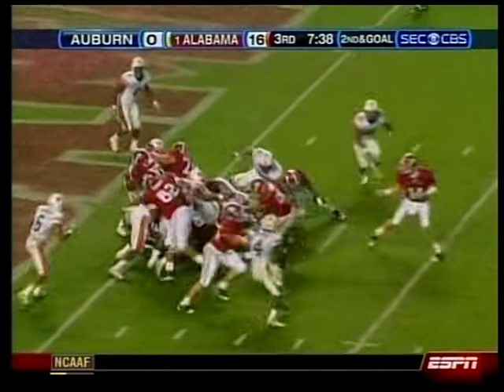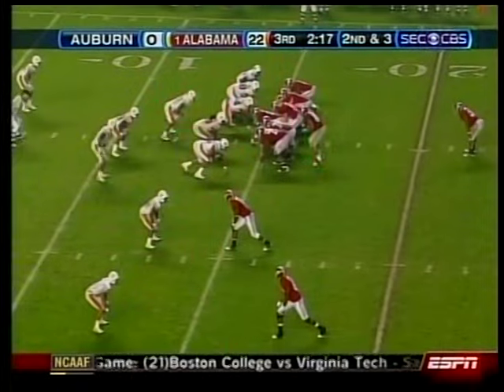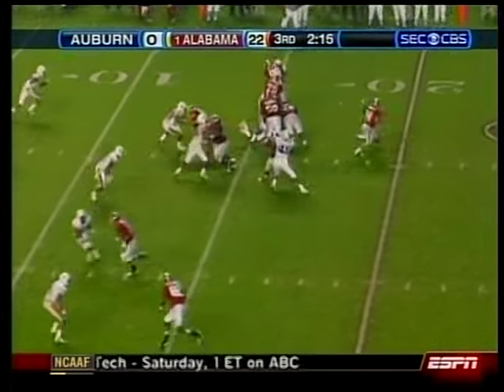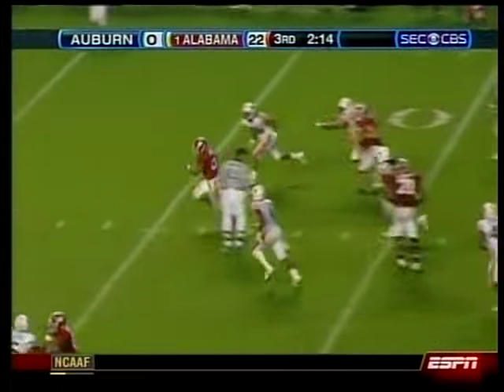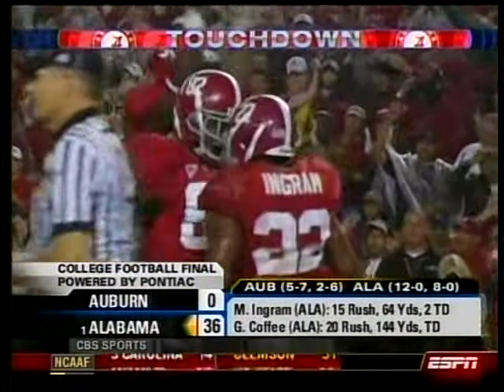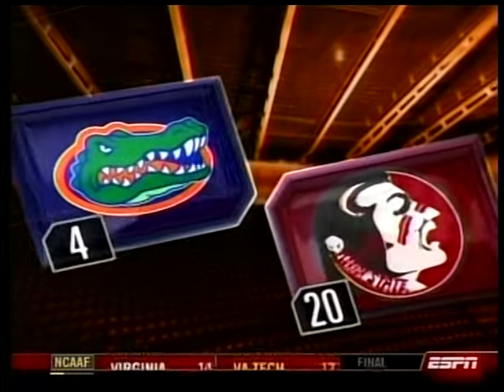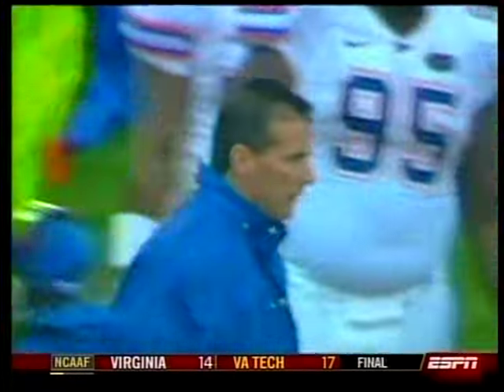That was probably enough, but Cody Burns put it on the ground. On the ensuing possession, freshman Mark Ingram goes in — 22-0. Coffey had 144 yards; Ingram added 64 more and a couple of touchdowns. Alabama obliterates Auburn 36-0 — first shutout against the Tigers since 1992, the last year Alabama won the national championship.